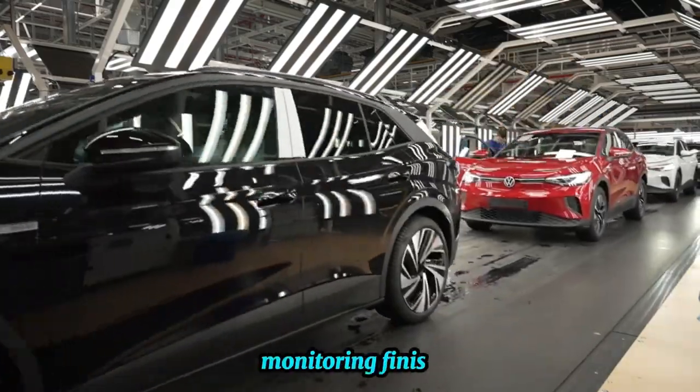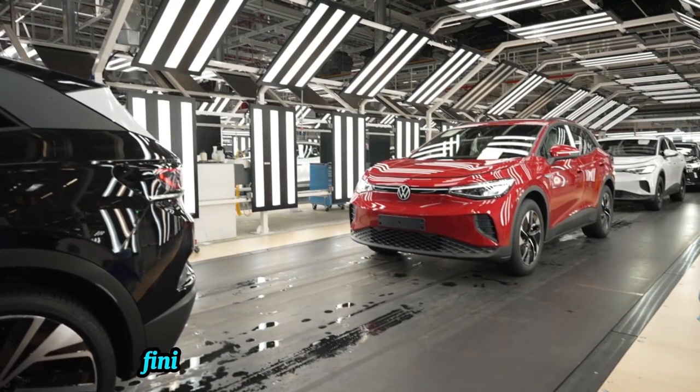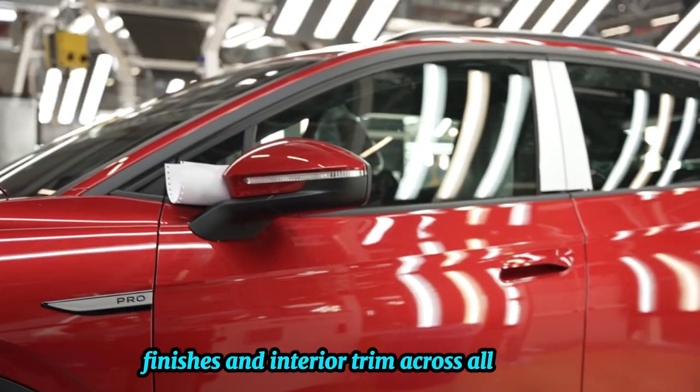Monitoring finishes: visual inspections and automated systems maintain consistency in paint finishes and interior trim across all vehicles.